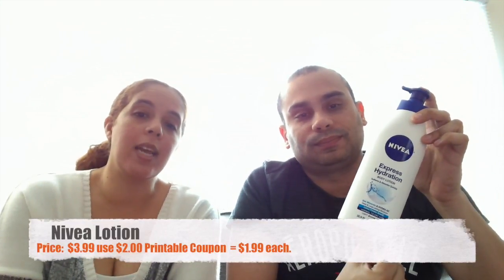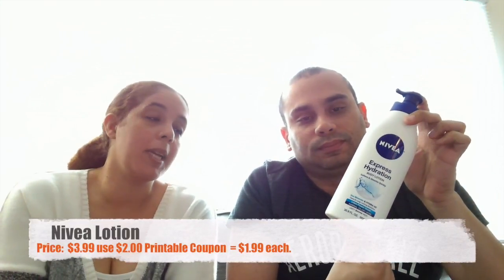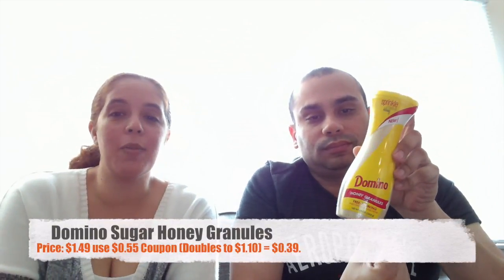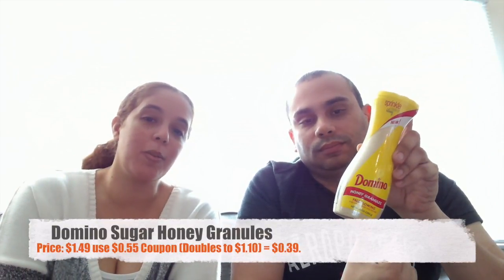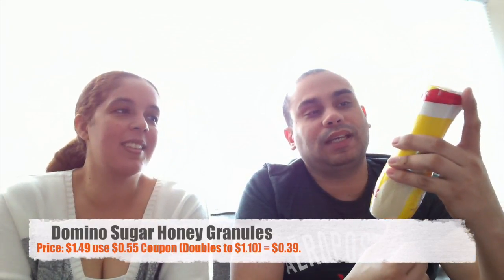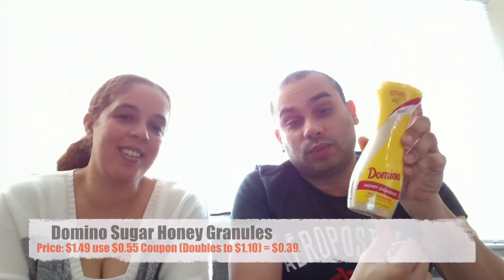This one was on sale for $1.49 and we had a $0.55 coupon that doubled to $1.10, making it $0.39. We don't really use this that much, but I drink tea so this works perfectly for that.